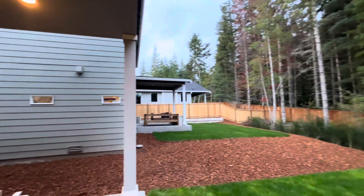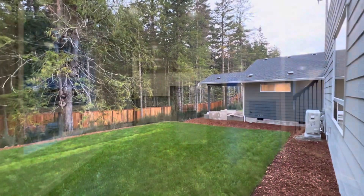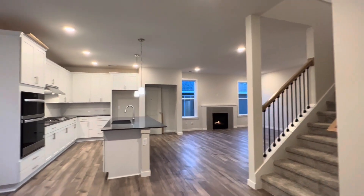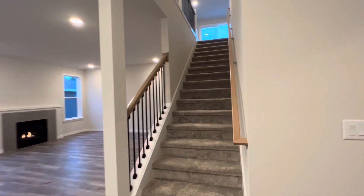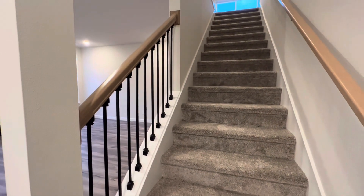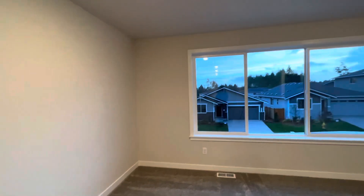After a little tour of the rest of the backyard and the beautiful green grass, heading back into the home and upstairs. We did upgrade the stair railing — the main floor standard is iron posts and wood banister. Upstairs you have a nice big loft and game room area.